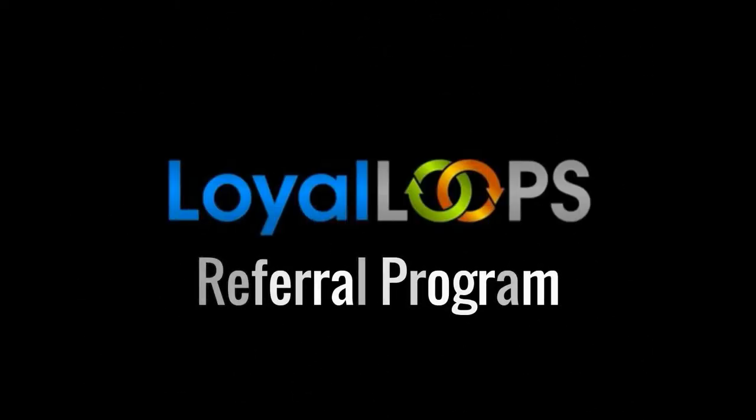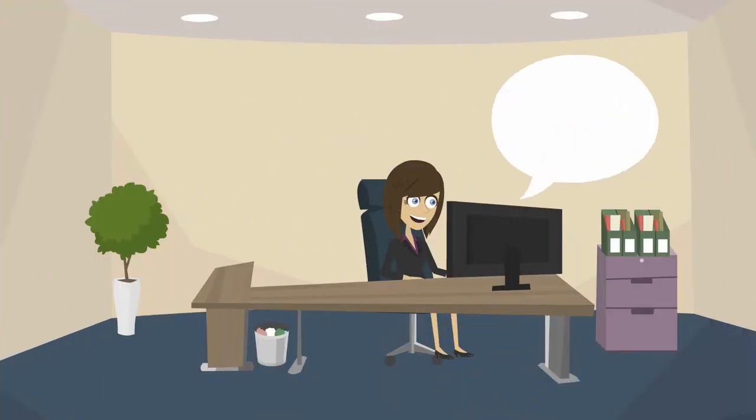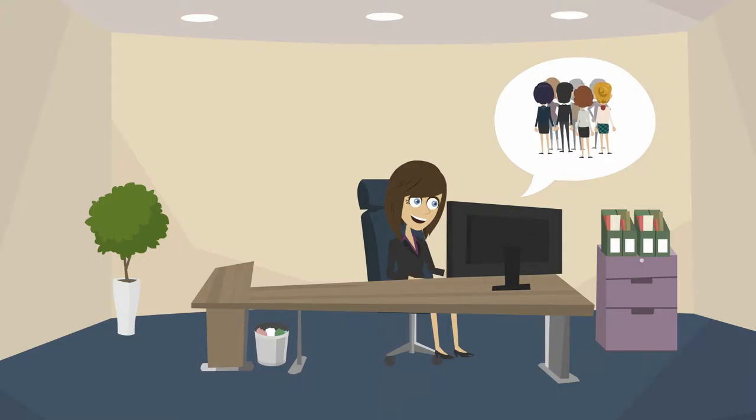With the Loyal Loops referral program, your customers have an excellent incentive to refer new customers. Here's how it works.